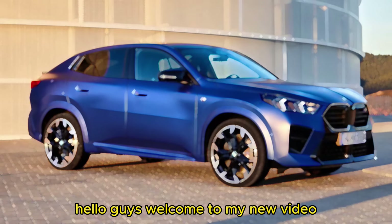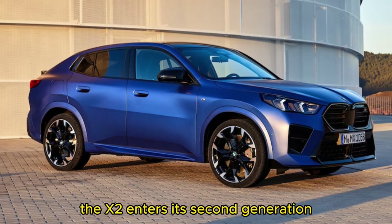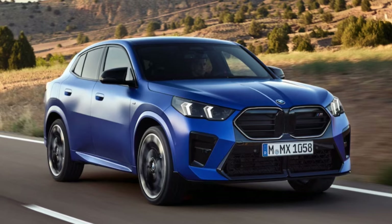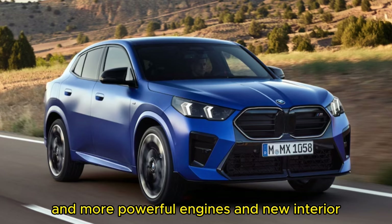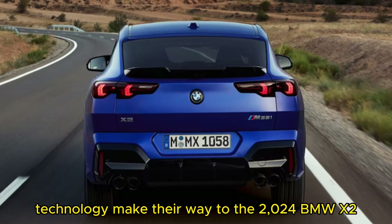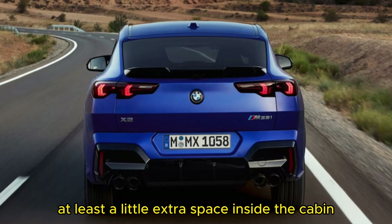Welcome to this expert review of the 2024 BMW X2. The X2 enters its second generation looking more like a proper fastback SUV than a hatchback. The redesign entails more than just a raked roof — more powerful engines and new interior technology make their way to the 2024 BMW X2, and increased exterior dimensions should yield at least a little extra space inside the cabin.